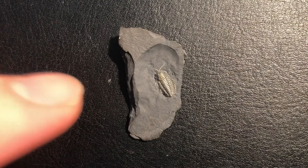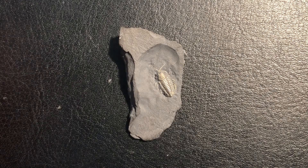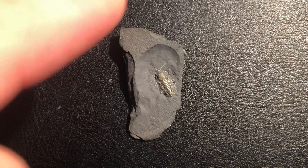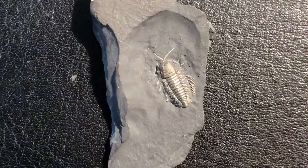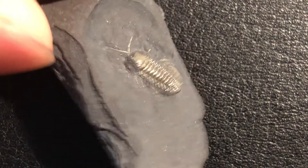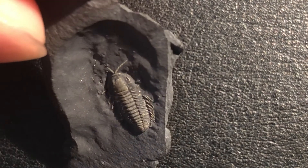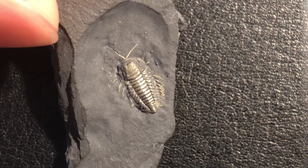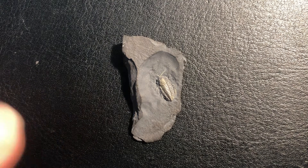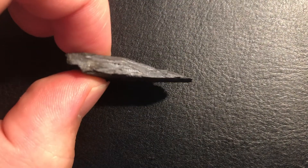For this type of fossilization to occur, the conditions had to be exactly right. When these trilobites died, they were buried quickly in deep water under anoxic or low-oxygen environments. This prevented normal decomposition from occurring and allowed for bacterial action that facilitated the replacement of soft tissues by pyrite. Pyritized trilobites like this one are found in very thin mudstone layers, which are typical of stormbed deposits.